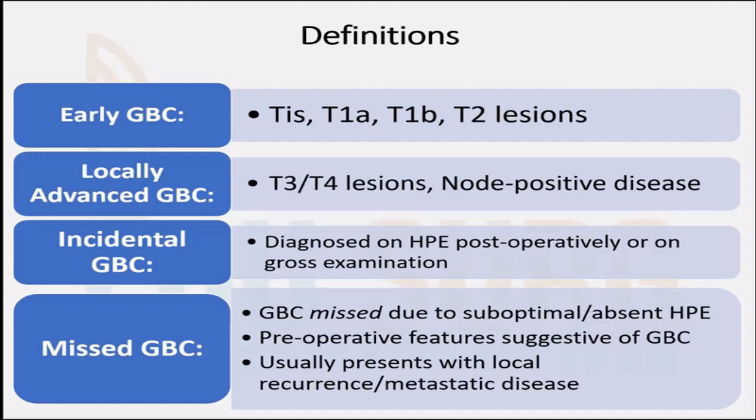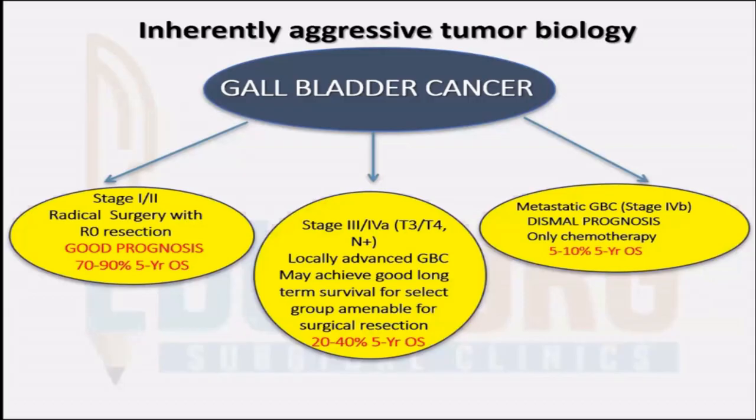These patients usually present with either a local recurrence or a widely metastatic disease, and that is why it is important not to miss a gallbladder cancer. Gallbladder cancer is an inherently aggressive tumor. The overall five-year survival rates are only 5%. But if you diagnose these tumors early, say in stage 1 or 2, and you have them undergo radical dissection, then the survival goes up to 90 to 95%. As the stage increases to stage 3 and early stage 4 with only node positive disease, the 5-year survival drops to around 20 to 40%.